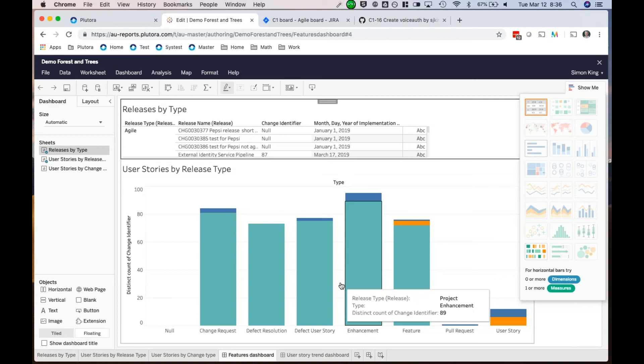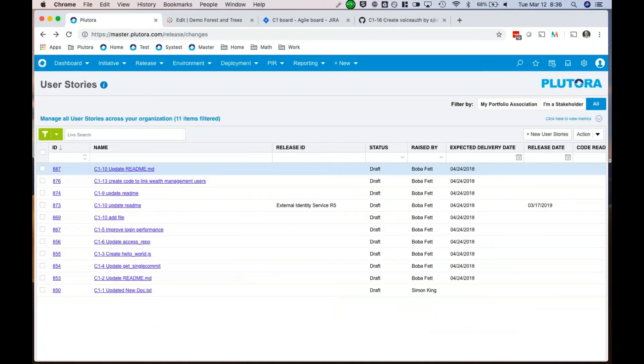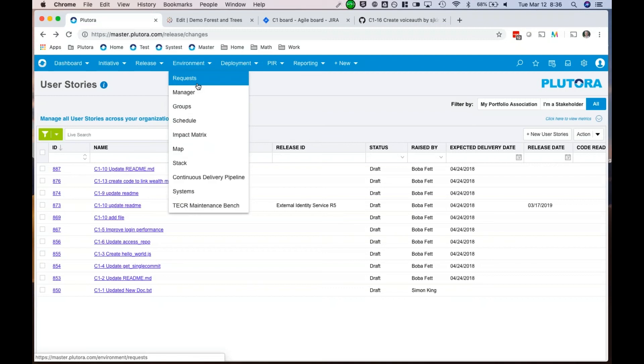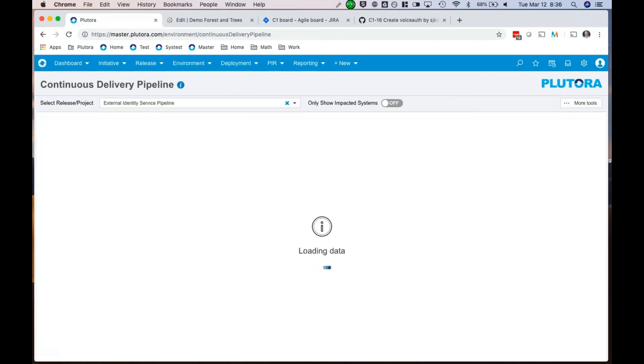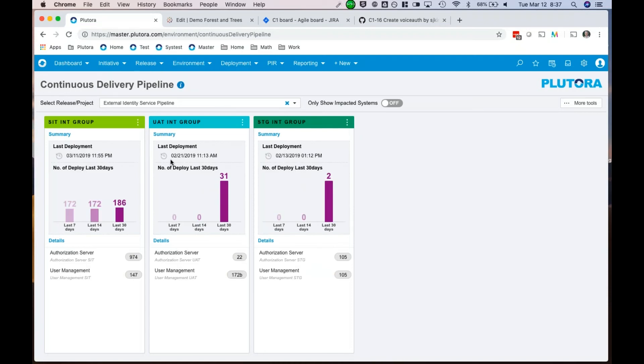It feels like I'm getting the ability to peek into individual development teams and see what they're actually doing. This is a good way to look at aggregate of what's going on. But if I'm a tester in a development team wanting to know what we're testing right now, there's another view — a live view showing our identity service pipeline — I can pick from different pipelines.